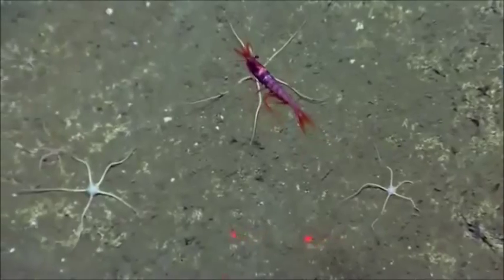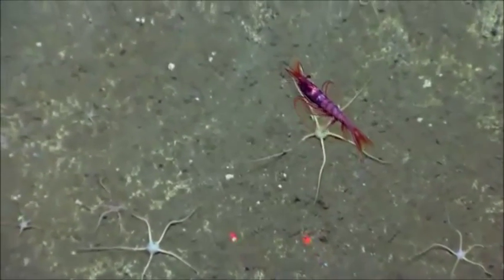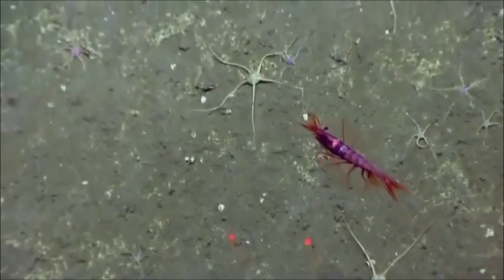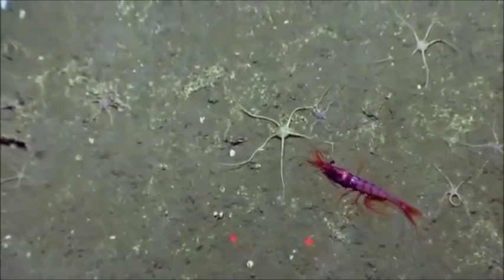See these swimmerettes moving — these shrimp. I think this is a different species than we've seen so far. It's pretty amazing how they alternate.